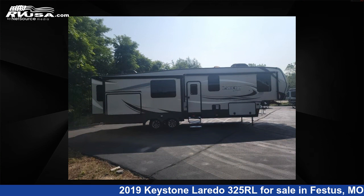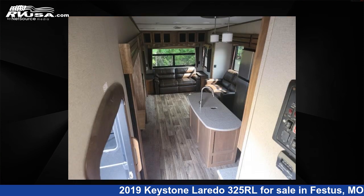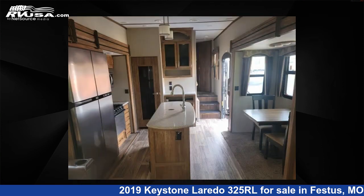This used Keystone features three slide-outs, sleeps four, and 66 gallons fresh water capacity. The floor plan layout of this fifth wheel features front bedroom, kitchen island, outdoor entertainment, outdoor kitchen, and rear living area.